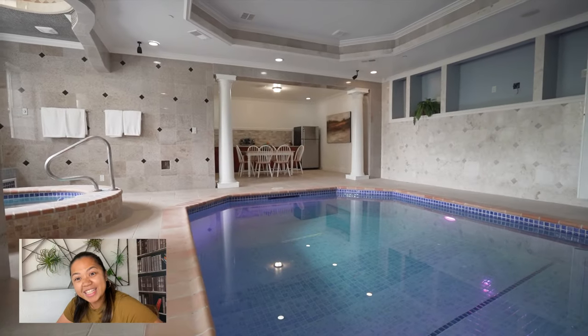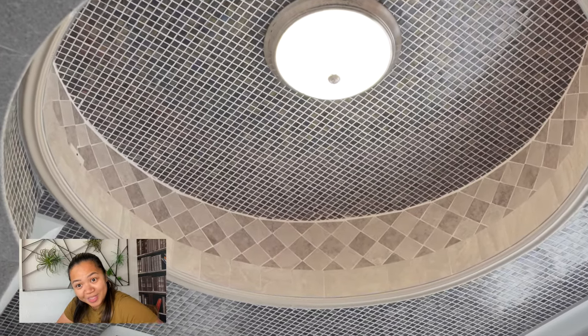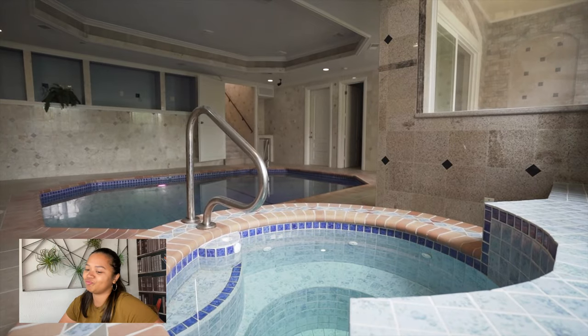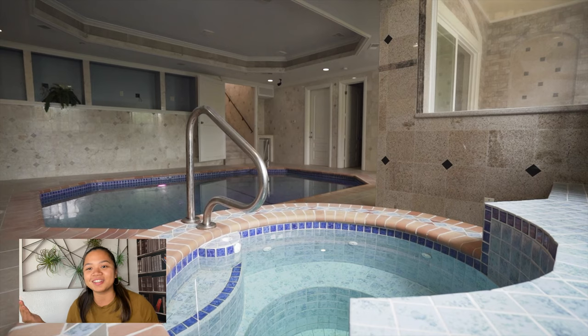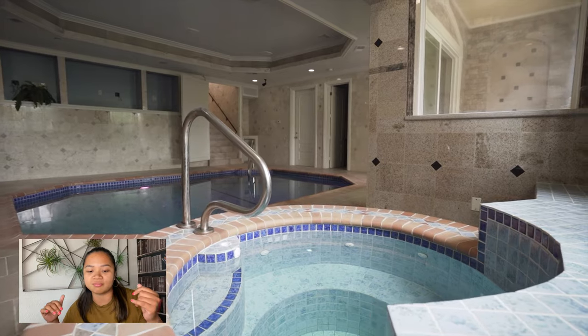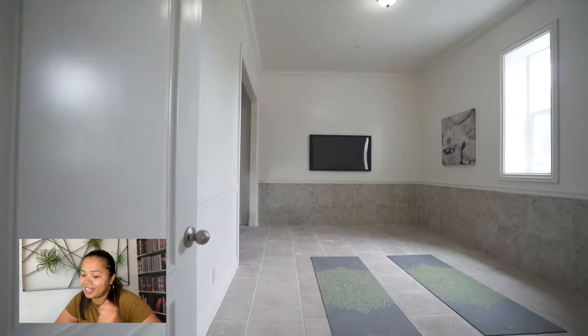It has an indoor pool and an indoor jacuzzi. Come on — I could live there. I could go on vacation for a week, have a staycation, enjoy the tides, come back here, chill with some tea, and just have a huge party in the indoor pool. I think that's kind of nice.